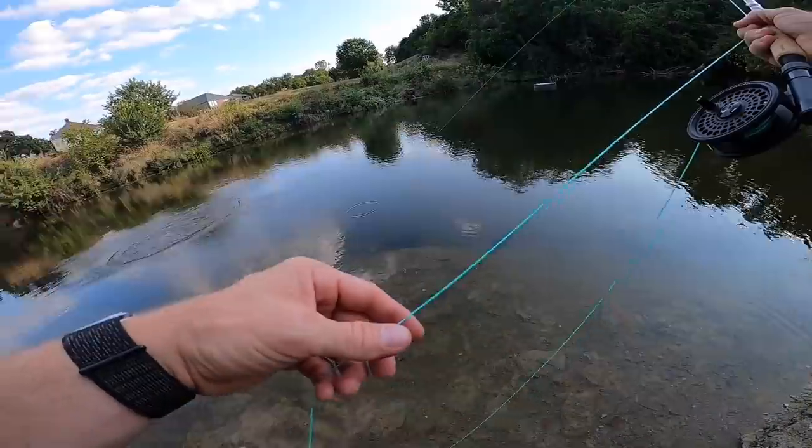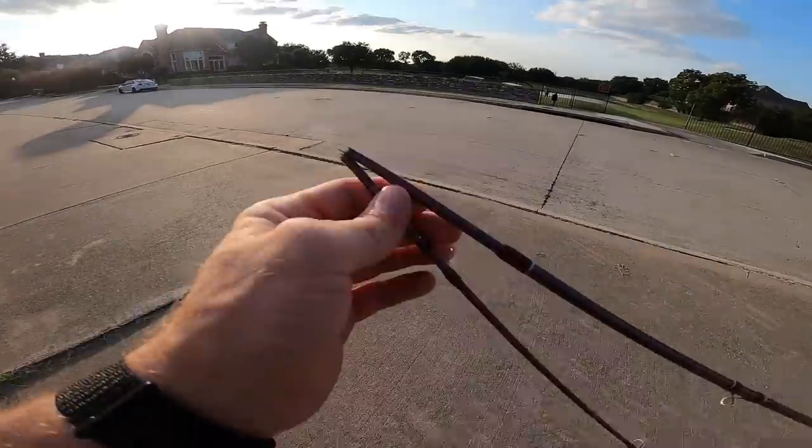There we go, fish on! Oh my gosh, we got a decent bass — ended up snapping on us. What's going on y'all? Welcome back to the channel. Today we are headed into Shields, the world's largest all-sports store. We're looking to purchase a $40 fly combo — fly outfit, the whole nine. We're gonna do a review on this thing today. I'm pretty excited.